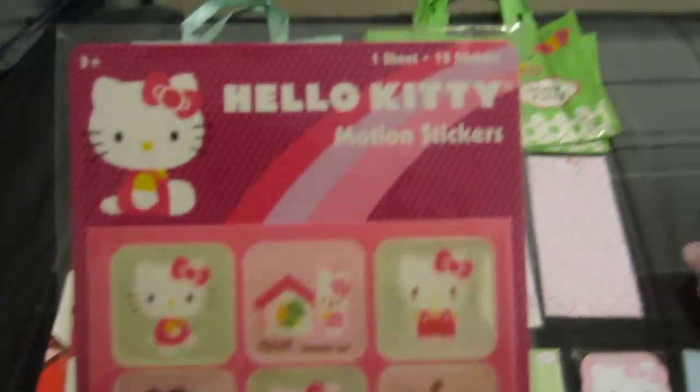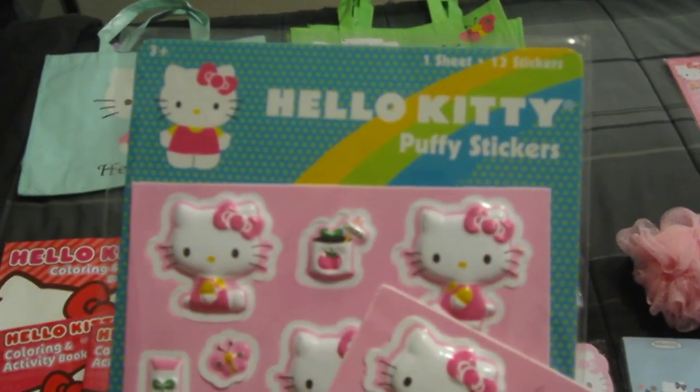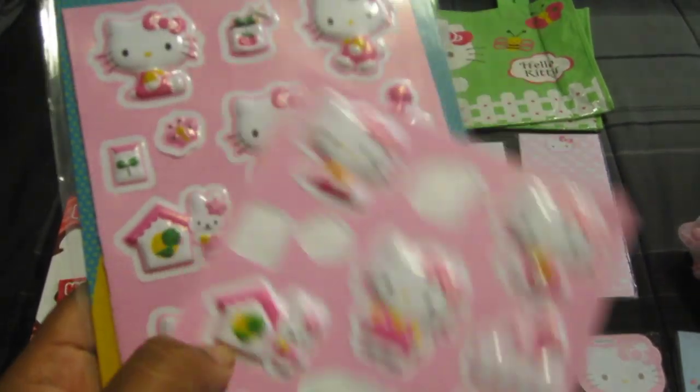Alright, let's start with stickers. They're motion stickers, and they're very cute. I got some puffy stickers. They're really cute.